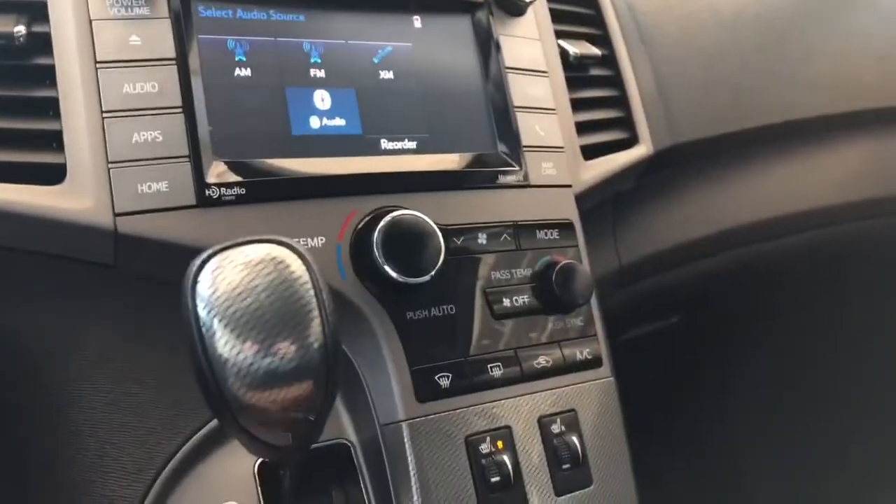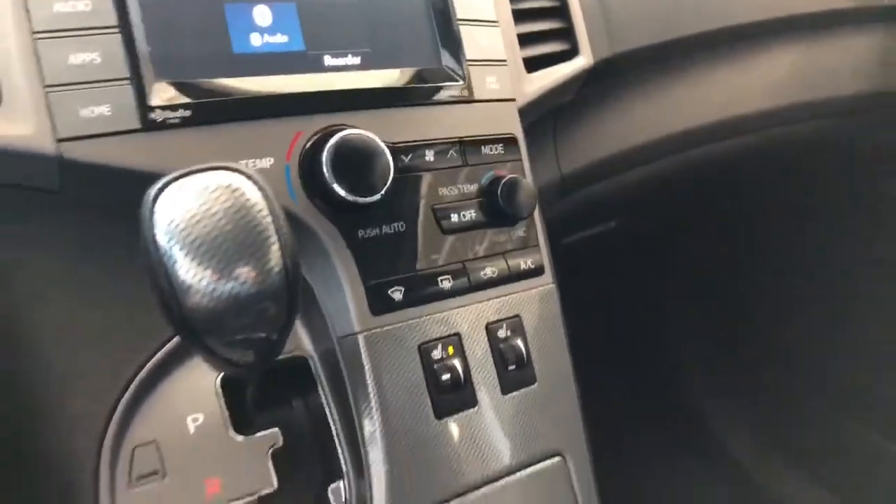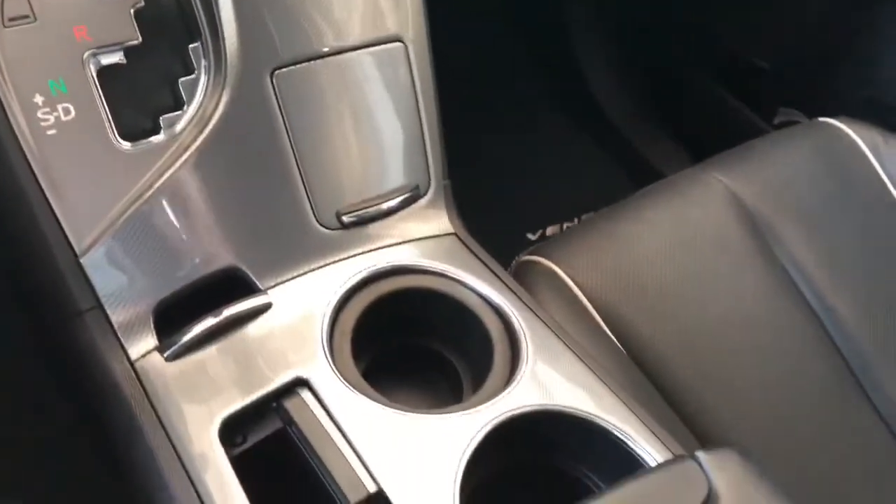Underneath is the climate control. It is dual zone, so the temperatures can be adjusted on both sides. The heated seats are underneath, and right below you do have some storage compartments along with cupholders.